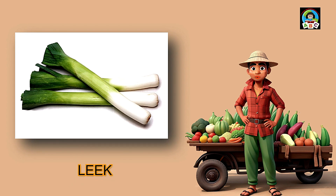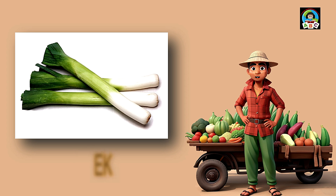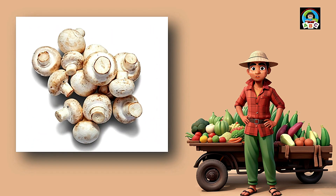Leeks are like tall green friends for toddlers' meals. Packed with vitamins A and K, these long veggies are super good for your health. The vitamins in leeks help toddlers' bones stay strong and their eyes stay bright. So when you add this flavorful veggie to your plate, you're not just having a meal — you're growing into a healthy and happy little toddler.